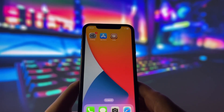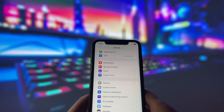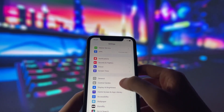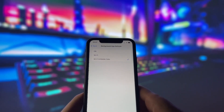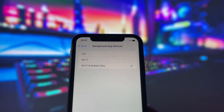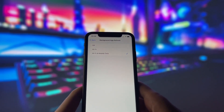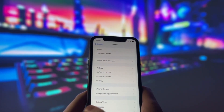Before we begin, we need to change a few settings on our device to ensure the jailbreak goes smoothly. Don't worry, it's very easy and I'll guide you through every step. First, open your Settings app and go to the General tab. Find an option called Background App Refresh, tap on it, and set it to either Wi-Fi only or Wi-Fi and cellular data. This setting allows apps to work in the background, which is important for the jailbreak process.